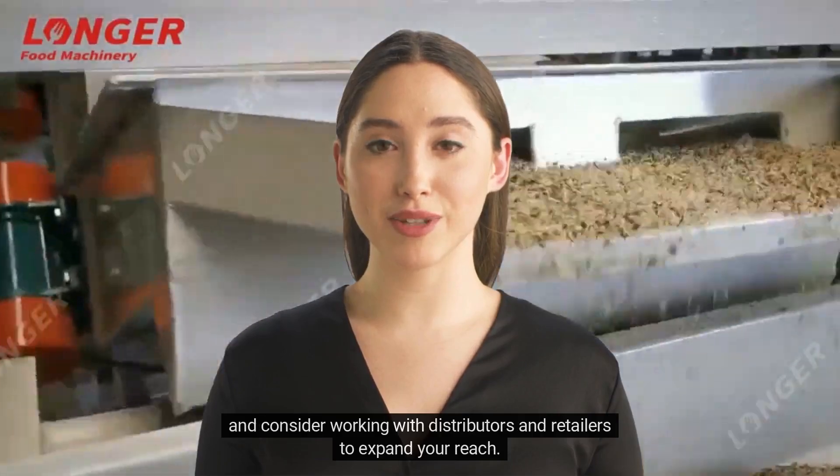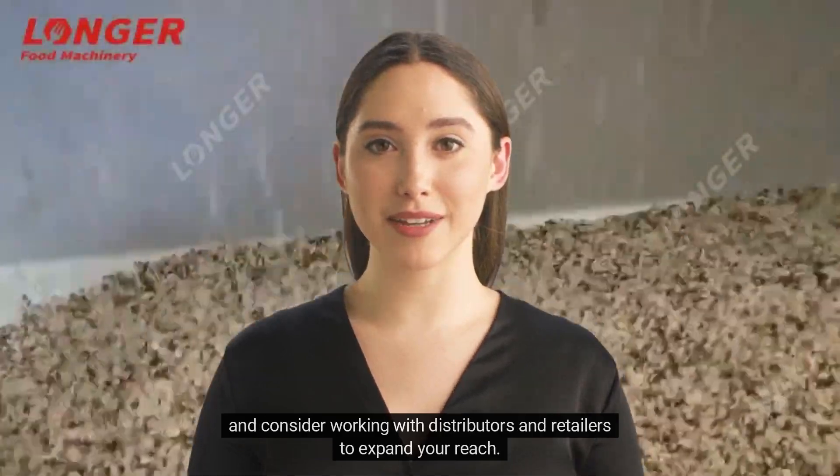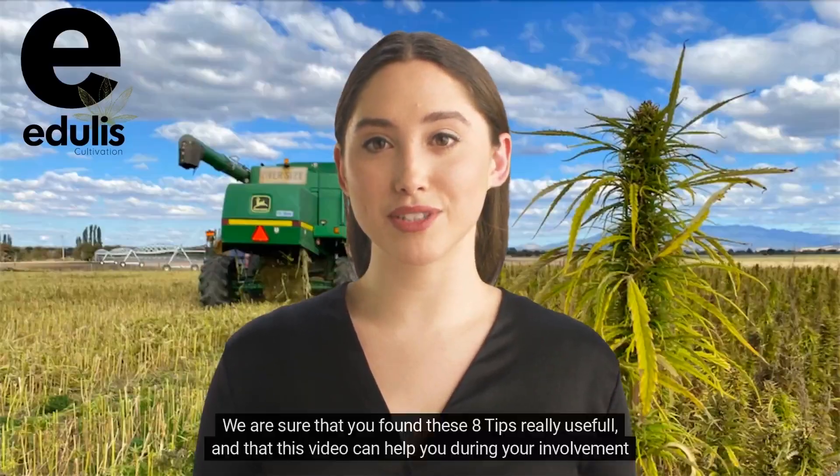Number eight: market and sell your products. Develop a marketing strategy to reach your target audience, and consider working with distributors and retailers to expand your reach.